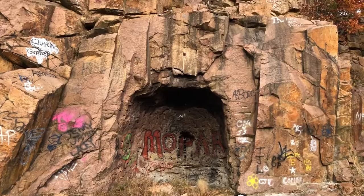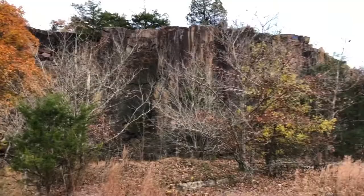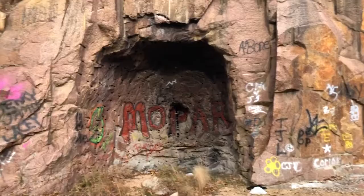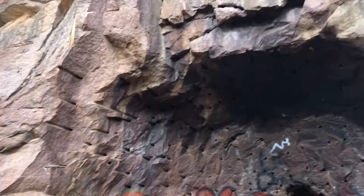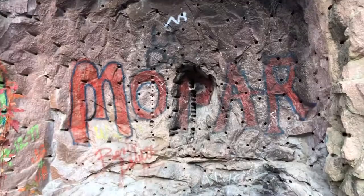I'm revisiting this old granite quarry — I shot another video here that I'll upload. You might recognize it. This hollowed-out piece is really interesting, and it reminds me of a lot of the places that Brian Forster covers in his videos.